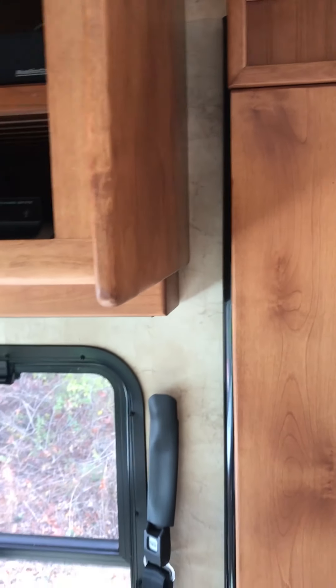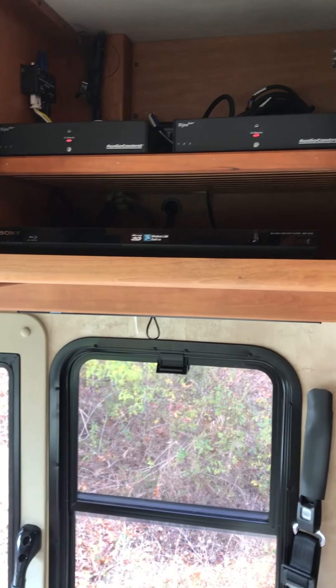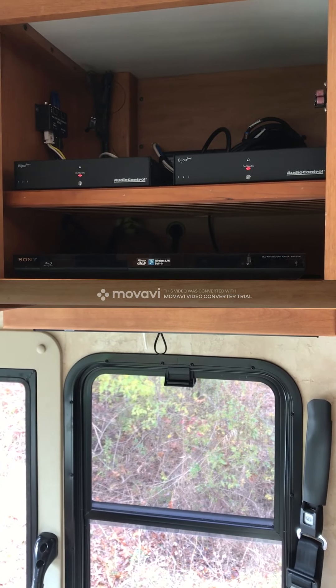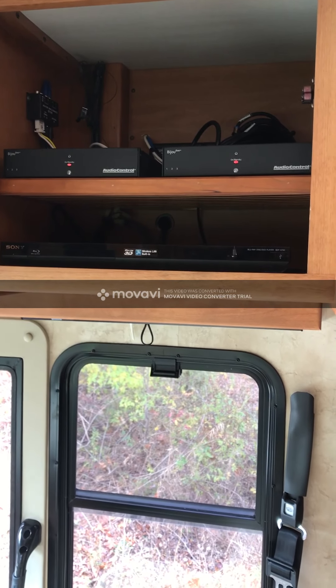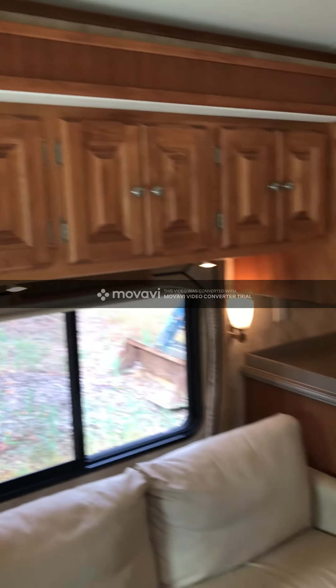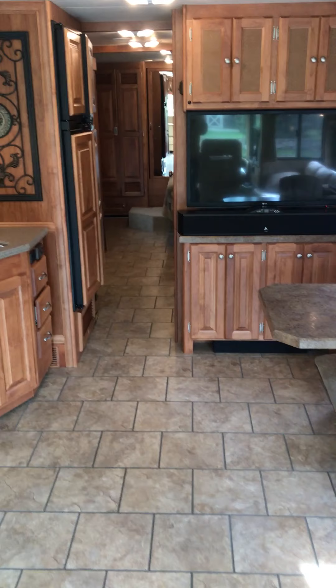The Blu-ray player is distributed amongst the four TV locations, with the front being one. If you want to put the TV back up front, we will do that at no problem. The same amplification for the stereo system is there, and the Blu-ray is also fed to the outdoor TV hookups, the primary TV here, as well as the bedroom TV.